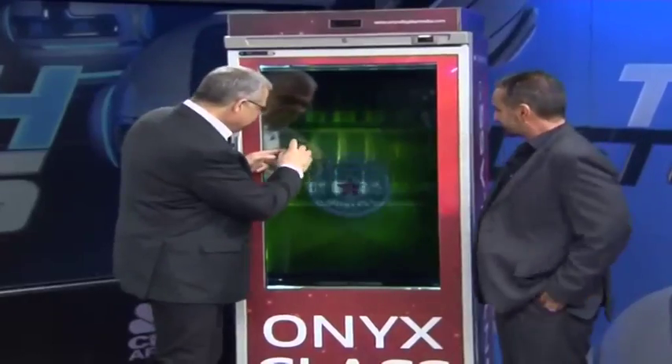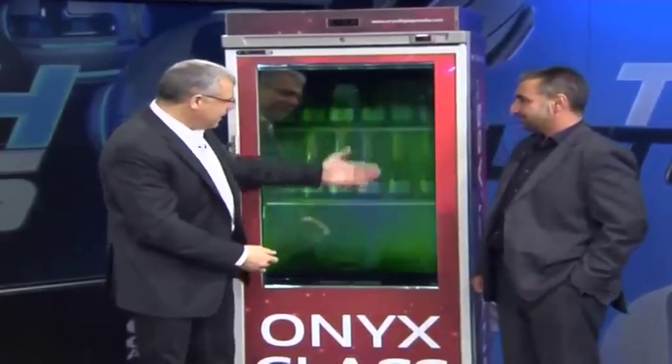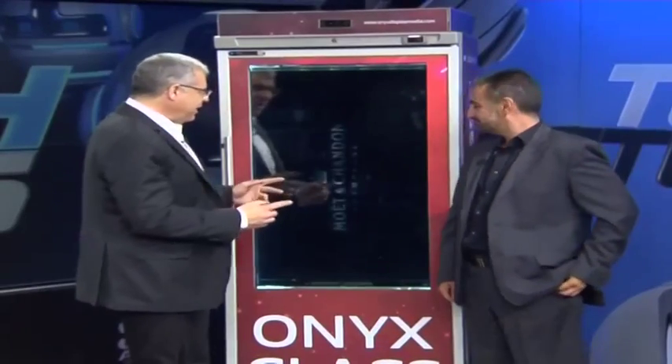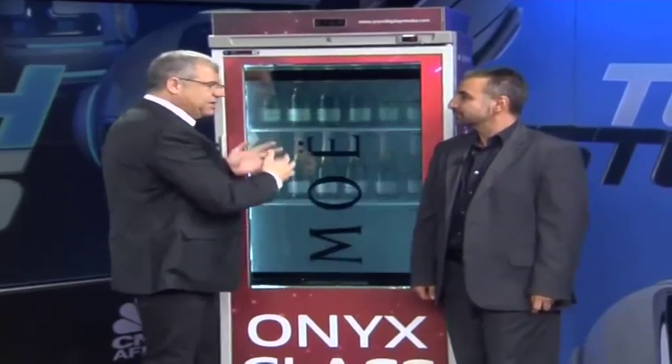This is kind of freaky because you can see there are bottles of champagne inside, but on the outside we are getting advertising coming through of a beer brand. As you can see, it's Heineken. I'm getting thirsty just looking at it. But the idea is that you can display virtually anything on the outside, even if it conflicts with what's on the inside. Correct.